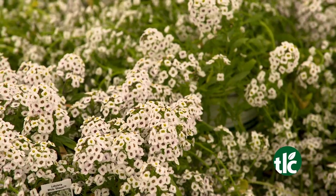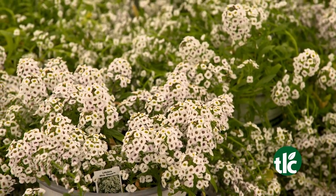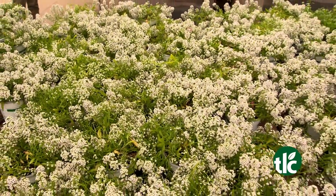And here's a spring winner: Lobularia. Its elegant white flowers will abound this season and continue through the summer. It loves cool spring mornings, but also the summer heat.